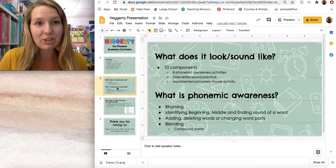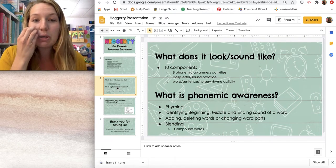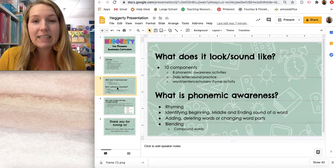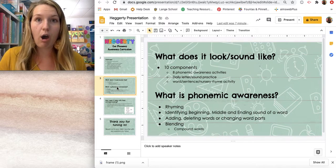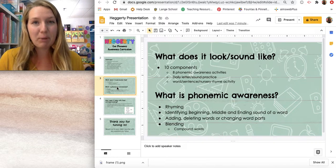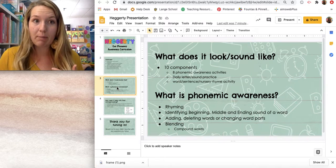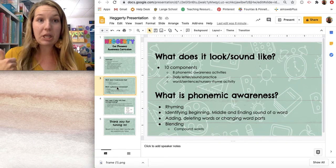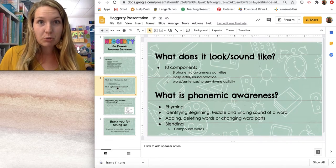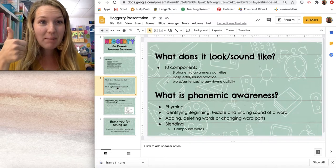I'll go through each of those and talk about an example so you can see what it sounds like in our classrooms. For rhyming, we have a couple different stages. At the beginning, we talk about what rhyming words are and provide some concrete examples. Students are repeating words like dog, log, or frog — words that rhyme. Once that skill is covered, we talk about whether it's a rhyming pair or not. I'll tell students to give a thumbs up if it rhymes and a thumbs down if it does not. For example: you, we — those don't rhyme, so we give a thumbs down. Bag, tag — those rhyme, so we give a thumbs up.